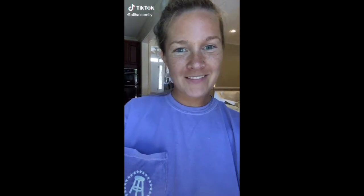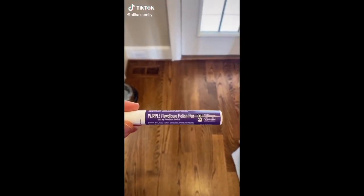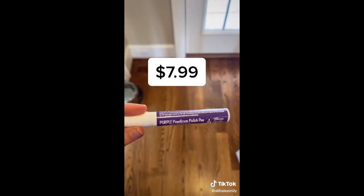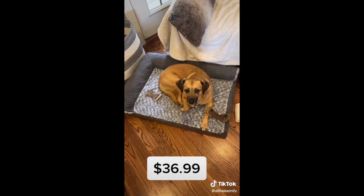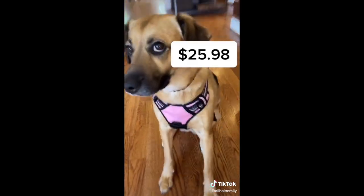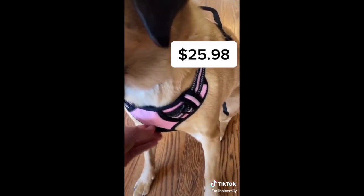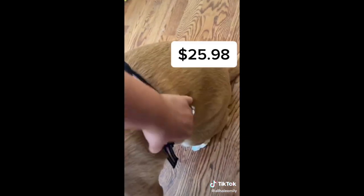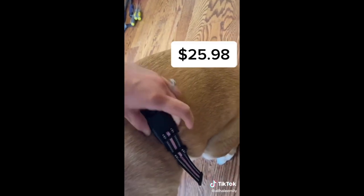So here are my top Amazon finds for my dog. This dog nail polish — it's water-based, dries quickly, non-toxic and really cute. This dog bed is super soft and Callie loves to lay on it. This harness has a clip in the front for dogs that pull, a clip in the back, and also a handle, and it's reflective if you want to go walking at night.